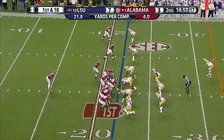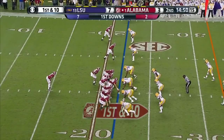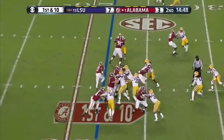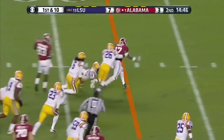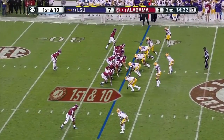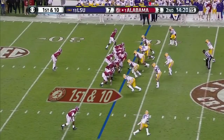They've gone with the speed back now — Kenyon Drake, number 17, is behind McCarron and he gets the handoff. Heads left. Like I said, the speed back. Kenyon Drake still on the field after a gain of 15.